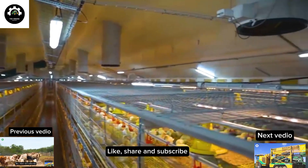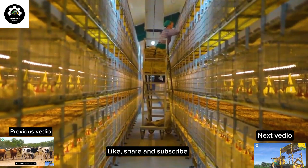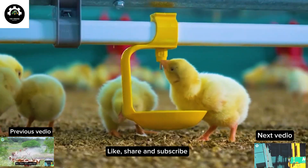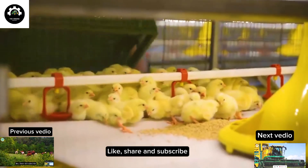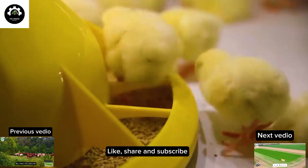Germany's modern broiler rearing system is an advanced and efficient model prioritizing quality, food safety and animal welfare, developed to build a progressive and sustainable poultry farming industry.